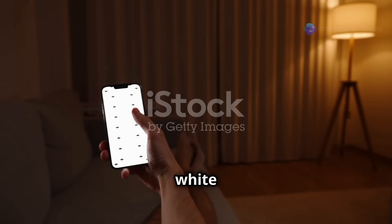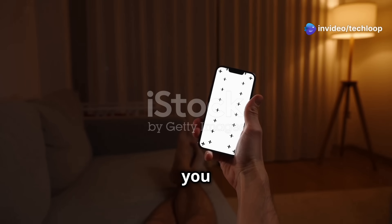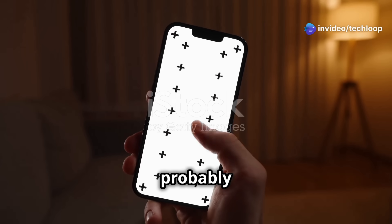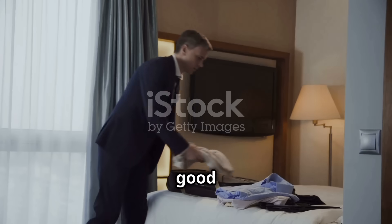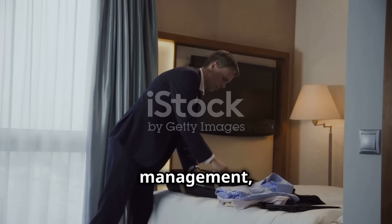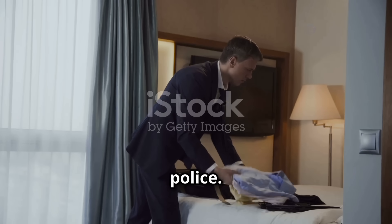If you see a white dot of light on your phone's screen that you can't see when looking directly at the same spot, you've probably found a hidden camera with night vision. In that case, it's a good idea to leave the room, alert management, and maybe even call the police.